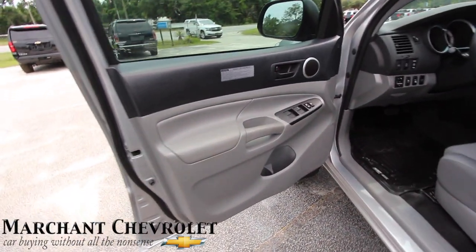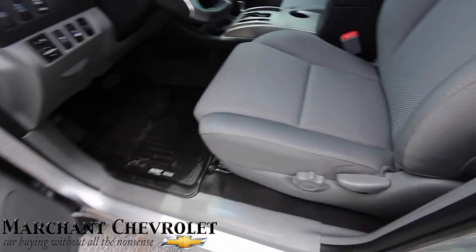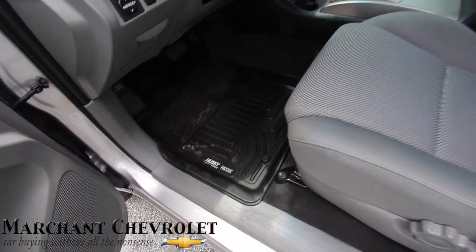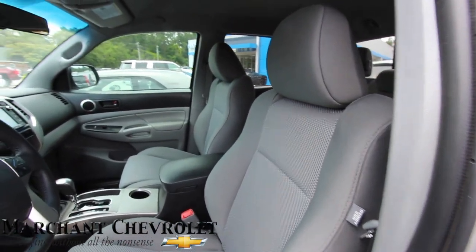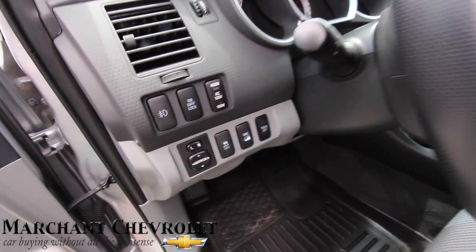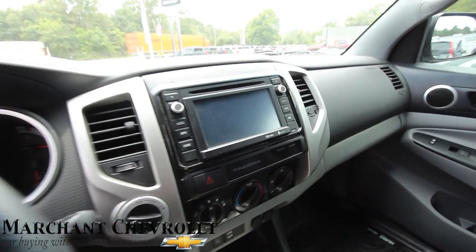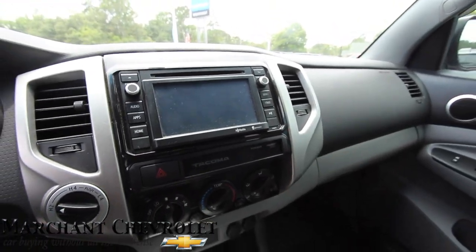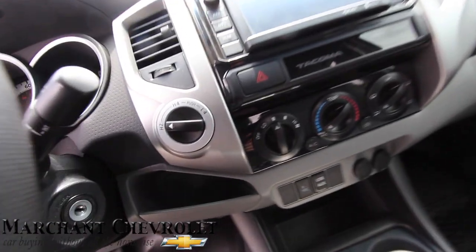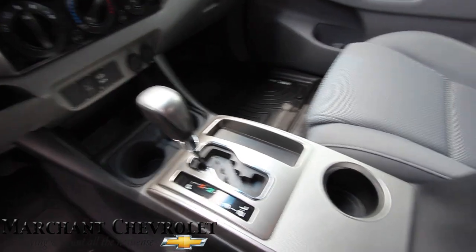Not a bad looking truck. Power windows, power door locks, power mirrors — no power seat on the Toyota. Does have the Husky liners for your floor mats, gray interior to go with the silver exterior. Steering wheel's looking good. There's a nice screen inside for your radio, HD radio system, USB and auxiliary ports. Four wheel drive — that's what that little dial does — and automatic transmission.